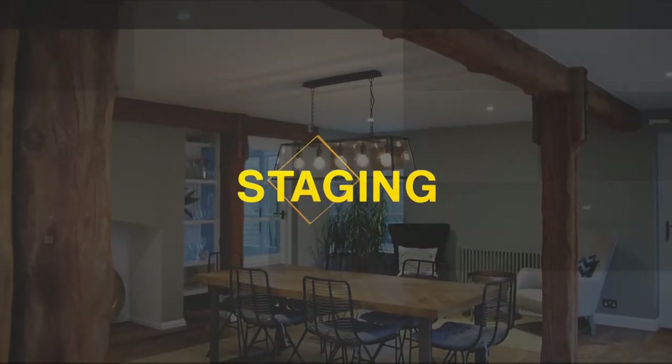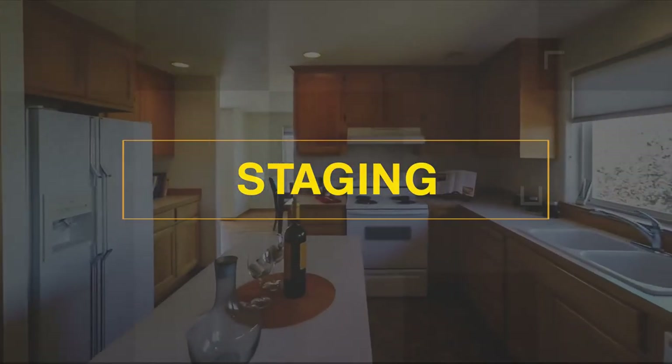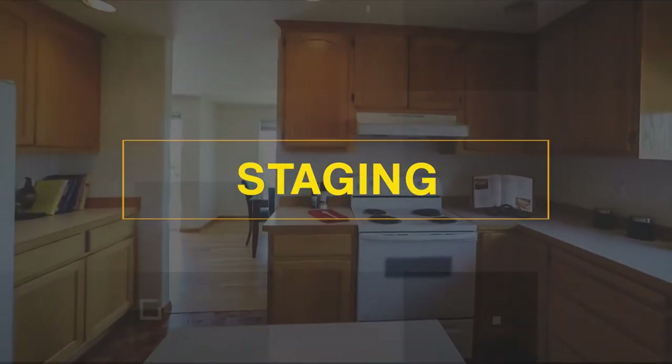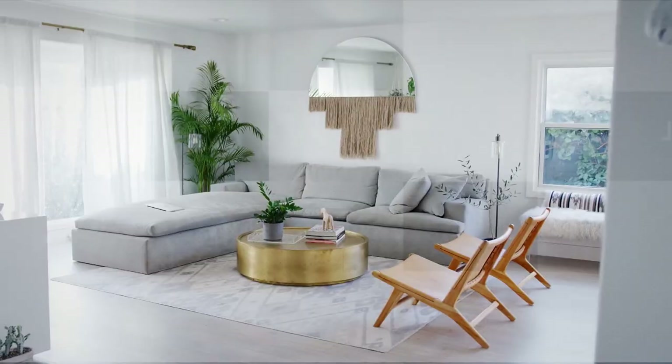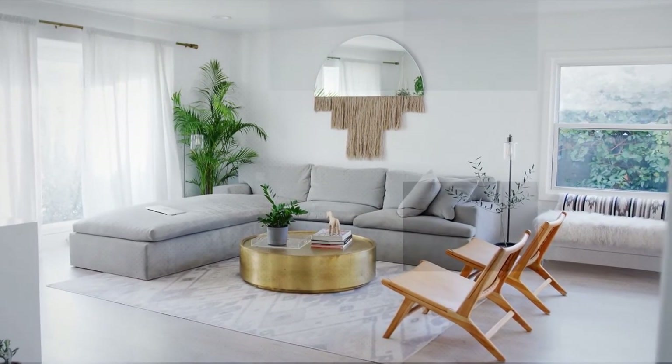To tie it all together, we have staging. Staging is very important — you don't ever want a buyer to walk into a house and not know where the sofa goes, where the TV goes, where the dining room goes. It's very important to have the correct stager to stage your property. The way you live in your house is different than the way you sell it, and we are here to help you get that house ready to sell to get top dollar.